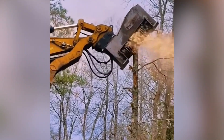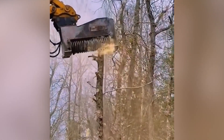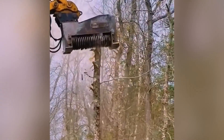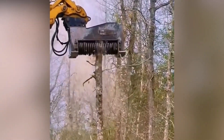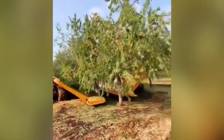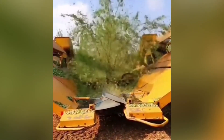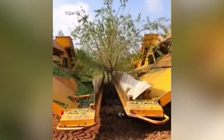We are sure you have seen saws that are very sharp and can cut trees within seconds. However, we are also sure that you haven't seen a tool like this. It is literally eradicating the whole tree. After watching this, you're sure going to ask yourself: could this be so easy? Because that is what we asked ourselves.